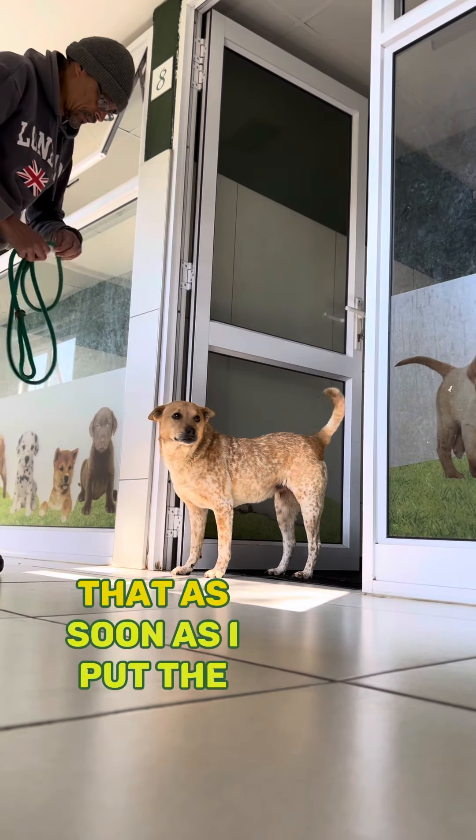But you'll see now that as soon as I put the leash around her — not tightly, just so that she feels it — she's much more confident and she's okay to walk with me.